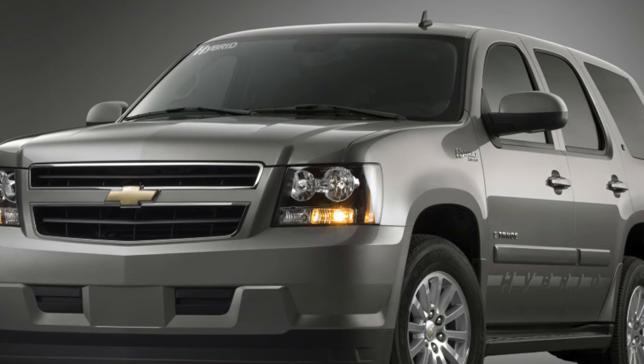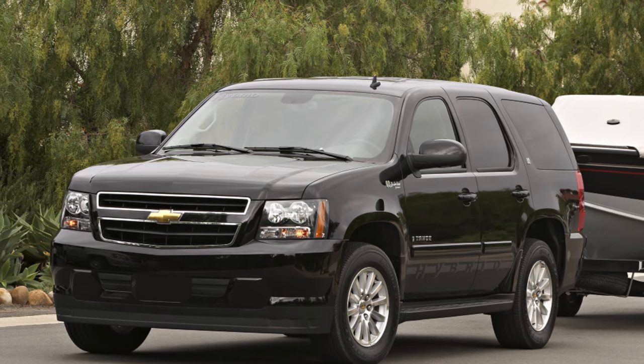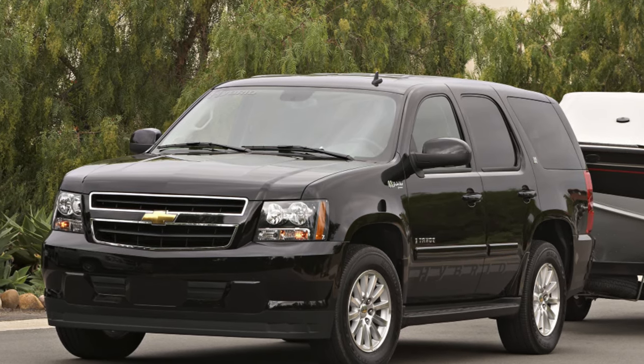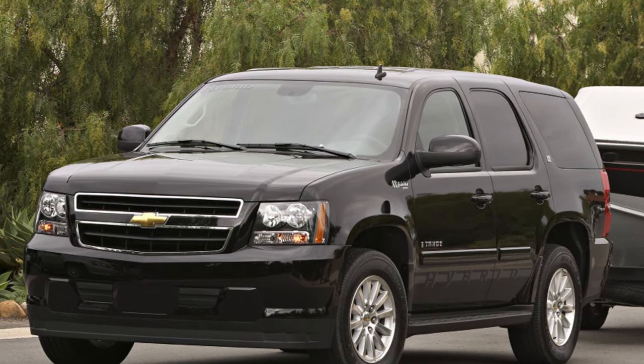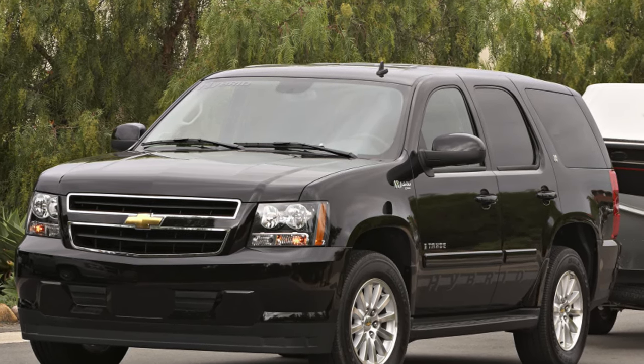In terms of dynamics, the Tahoe 5.3, even with a four-speed automatic transmission, is very peppy, and the rumbling of a real V8 and its exhaust can make the heart of a petrolhead fan beat faster.